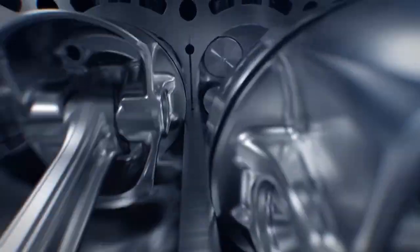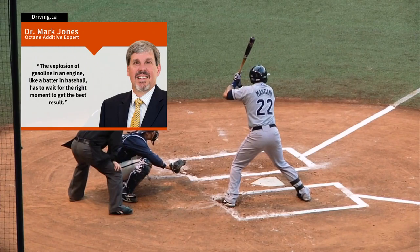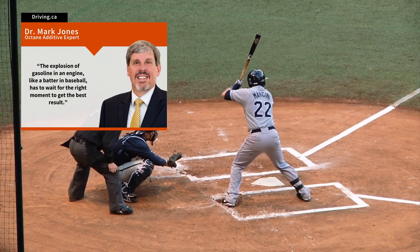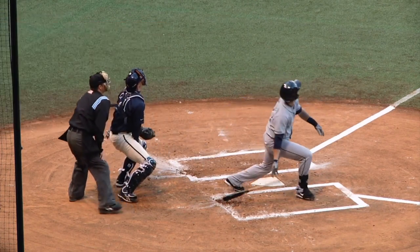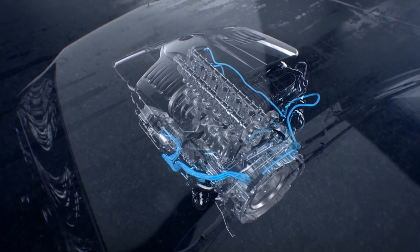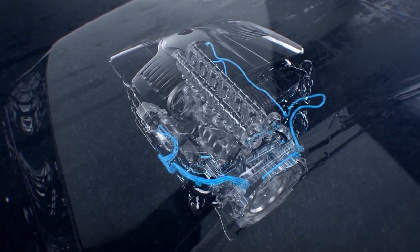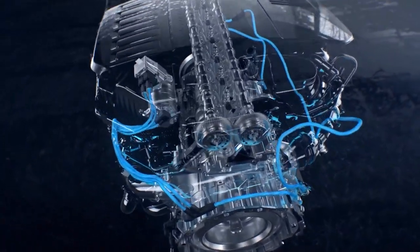Dr. Mark Jones is an expert on octane additives and a chemistry consultant with experience in hydrocarbon and petroleum research. He explains the explosion of gasoline in an engine, like a batter in baseball, has to wait for the right moment to get the best result. Swinging early or late will give a poor result — a miss or a foul. Home runs come from swinging the bat at the right time and maximizing the energy transfer. Dr. Jones's analogy illustrates the importance of explosion timing.